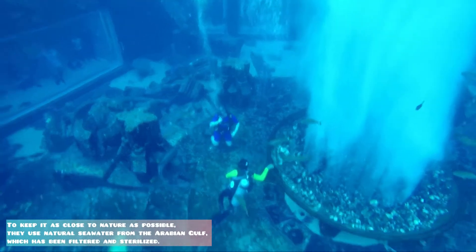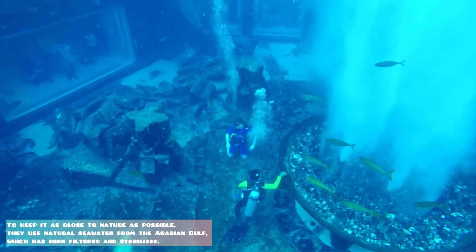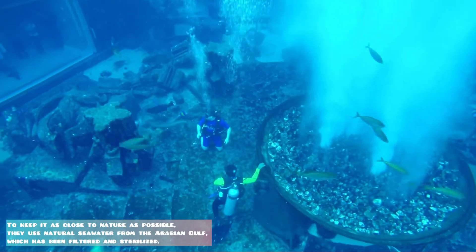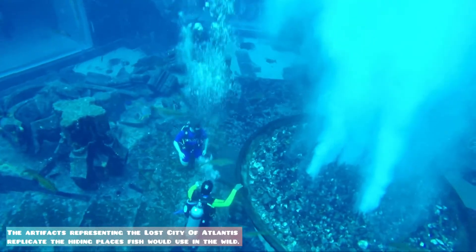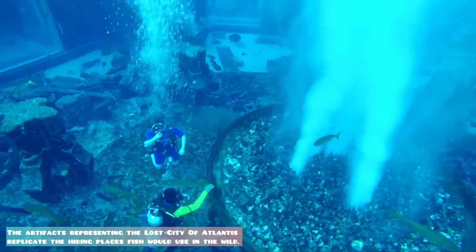To keep it as close to nature as possible, they use natural seawater from the Arabian Gulf, which has been filtered and sterilized. The artifacts representing the lost city of Atlantis replicate the hiding places fish would use in the wild.